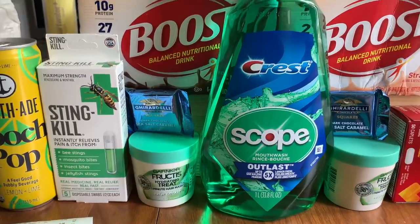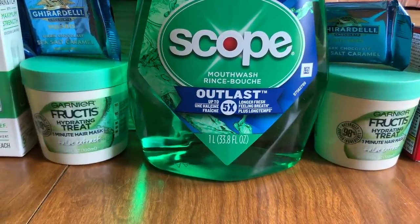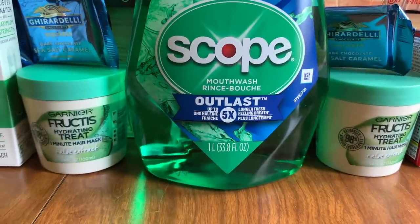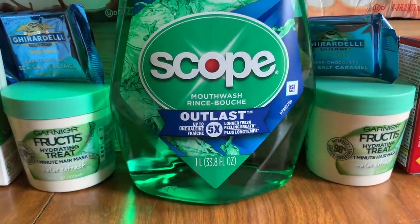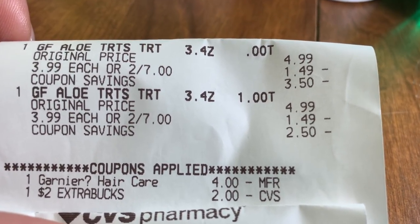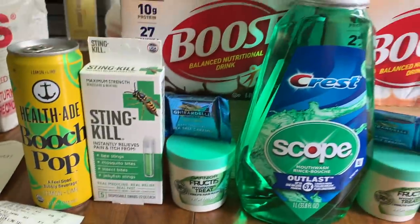With a random $2 ECB bonus from transaction one, I did the Garnier hair mask deal. Two masks are $7 this week with a $4 off two digital, leaving $3 to pay. I used that $2 ECB and paid $1 on a gift card, then got back $3 ECB. The receipt confirms: two Garnier masks for $7, four off two hair care digital applied, paid $2 ECB plus $1, got back two cents and the $3 ECB — completely free.